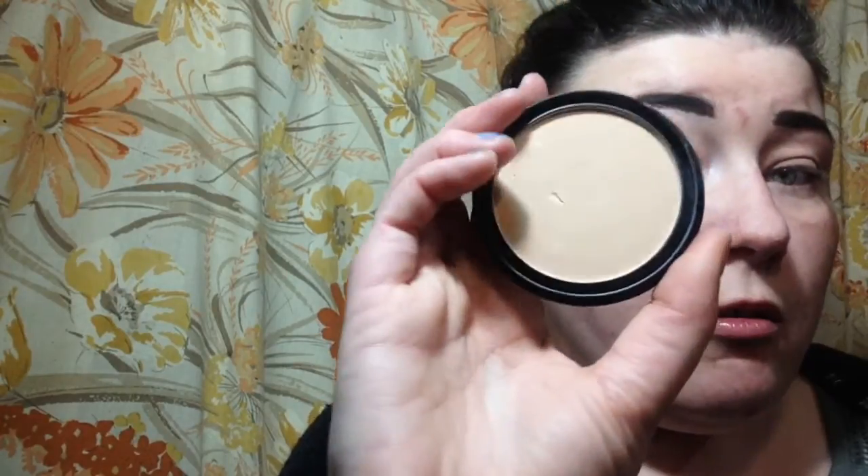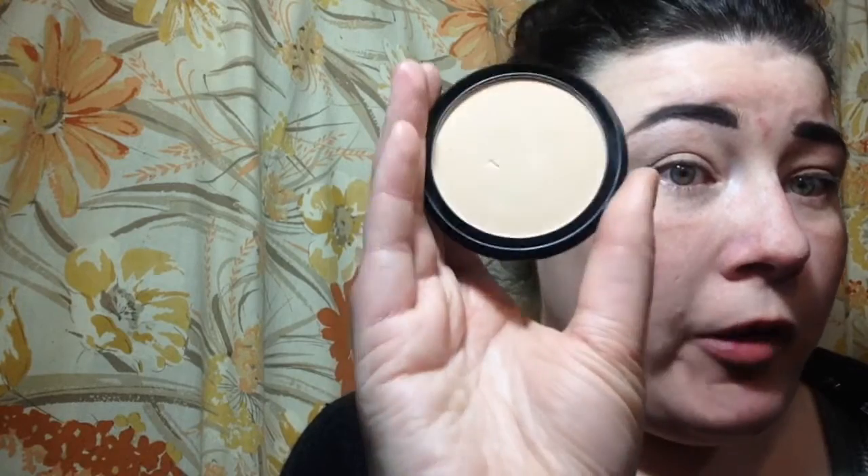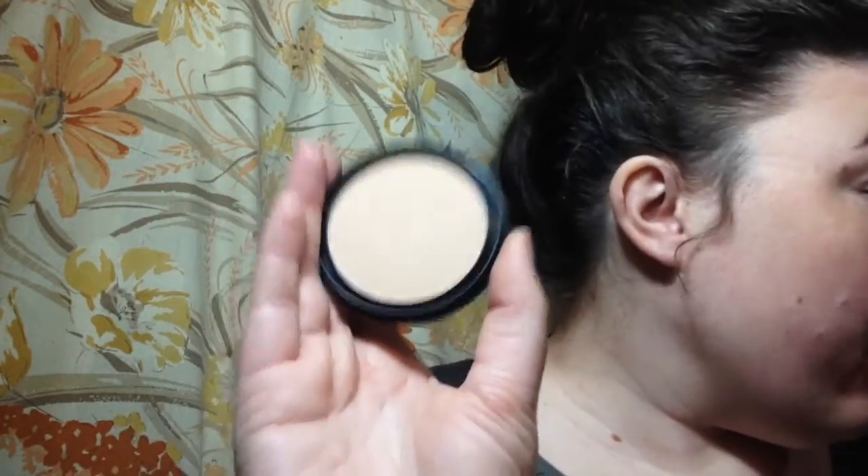I'm going to set that with powder. This is just my Mode Cosmetics pressed powder — I really like this, it's one of my all-time favorite pressed powders.